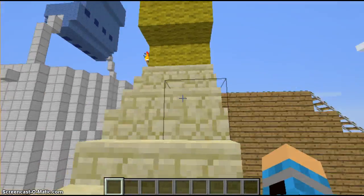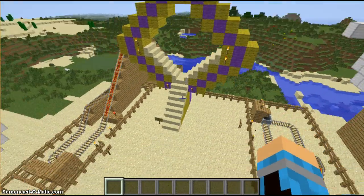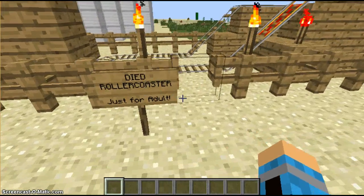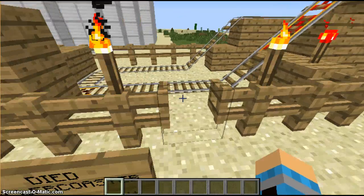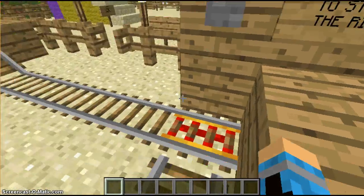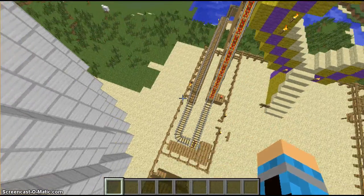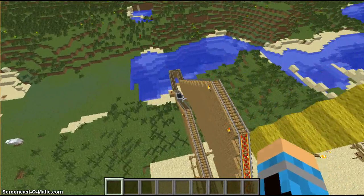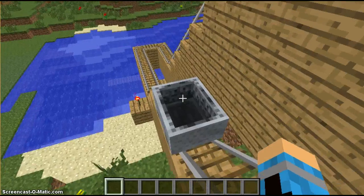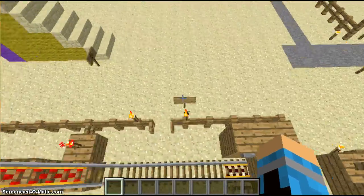Here is the giant wheel and it looks pretty cool. And here is the roller coaster — just for adults. The mine cart went out somewhere — there it is — but we're going to have to place down another one.